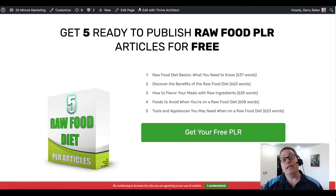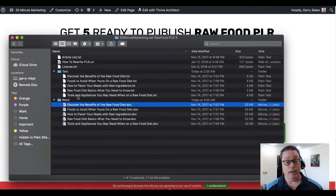There'll be another link in the description you can click on to jump over to the squeeze page and get five ready-to-publish raw food PLR articles for free. Once you do that, you'll download those after you provide your email address. They'll be available in Word and in text format.